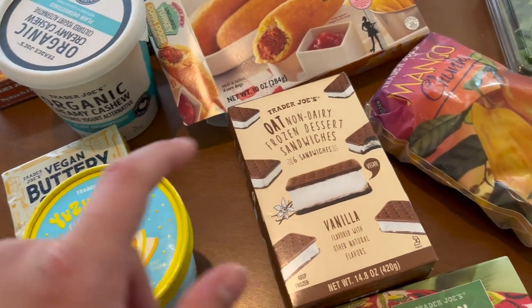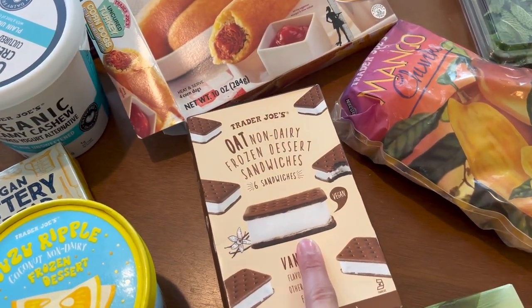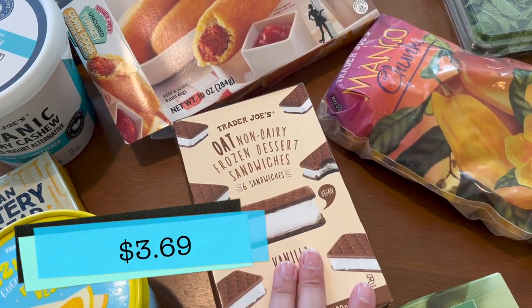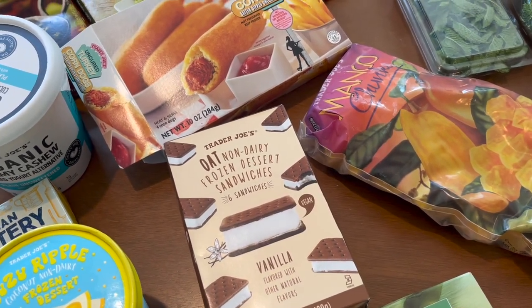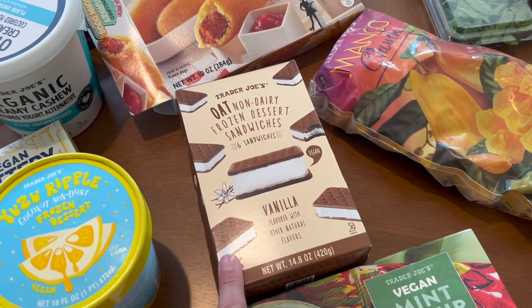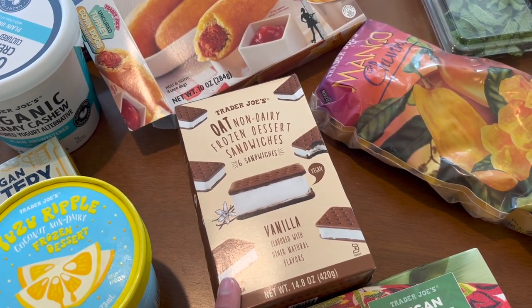I think the Yuzu Ripple is a really good release. Speaking of good releases — this came out last year I believe — the oat milk ice cream sandwiches. I really liked these. They're pretty good; they're not too oaty or alternative-tasting. You can tell it's not dairy a little bit, but I thought these were pretty good.